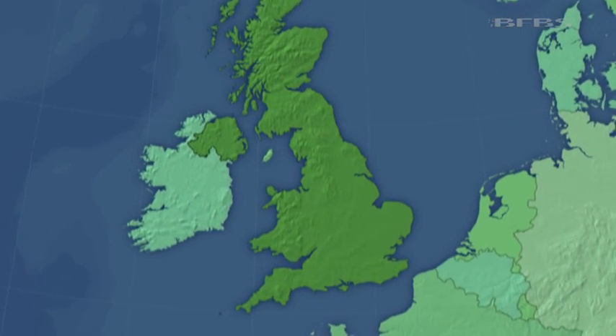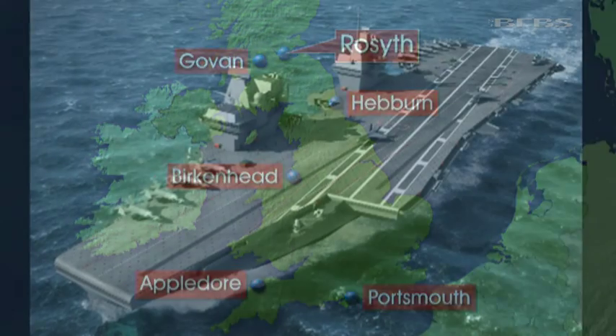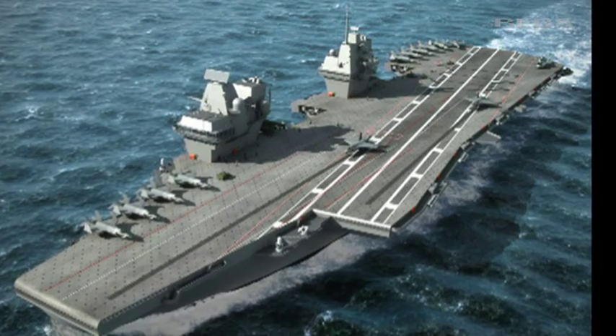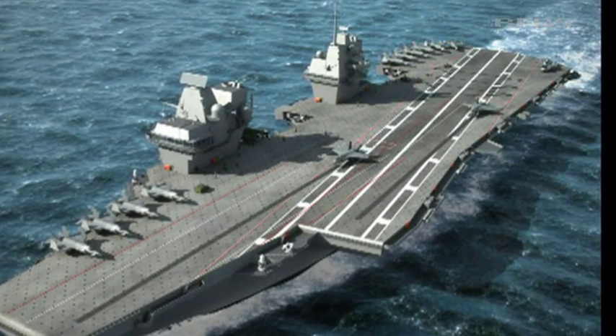Sections are being built at various shipyards around the UK and then taken to Rosyth. Final assembly is due to start there next month. And because so much is already built, the first giant ship will float out in just three years' time. Will Inglis, Forces News.